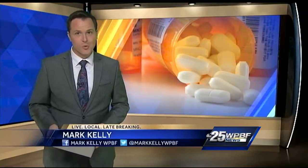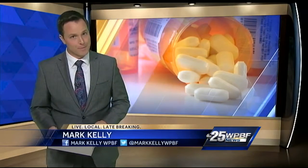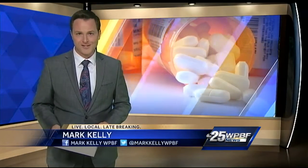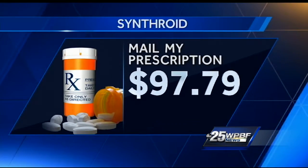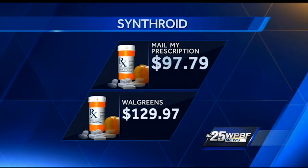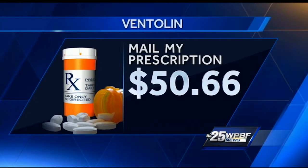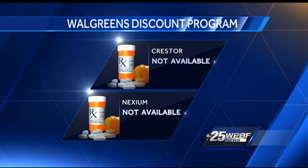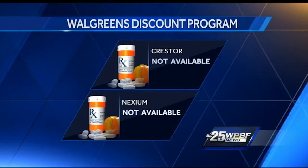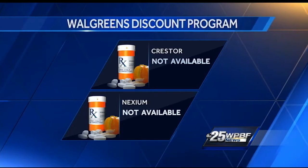To see if these savings are real, we picked four popular prescriptions and compared the prices at MailMyPrescriptions.com to a similar membership program at Walgreens. MailMyPrescriptions did undercut Walgreens prices for the thyroid medicine Synthroid — savings of about $32. For a Ventolin inhaler, MailMyPrescriptions beat Walgreens by $6. MailMyPrescriptions also sells two drugs, Crestor and Nexium, that are not even available through the Walgreens discount program.